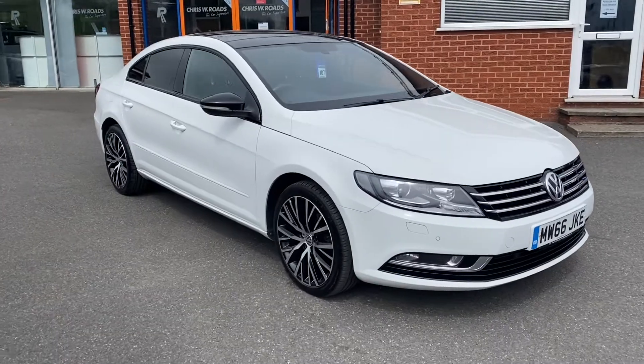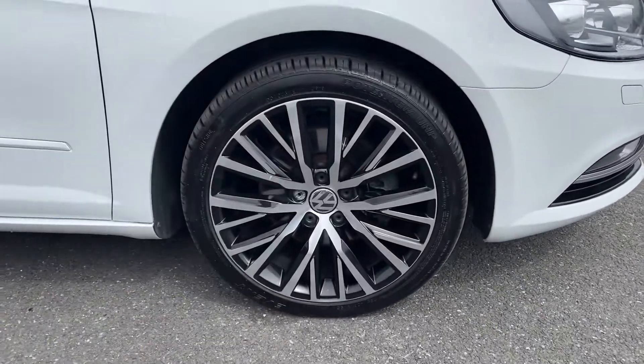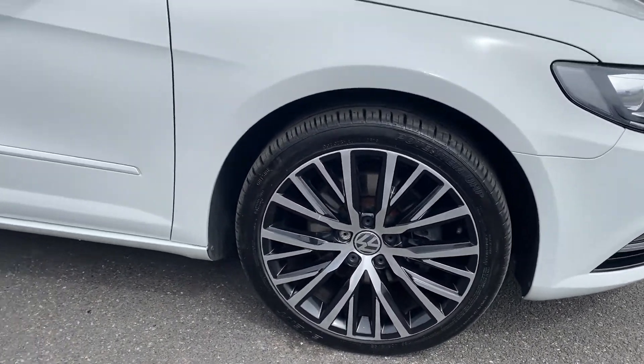As you can tell right off the bat, it comes in a beautiful special solid pure white colored paintwork, as well as these beautiful 18-inch alloy wheels. I'll open up the car so we can take a look at the interior.